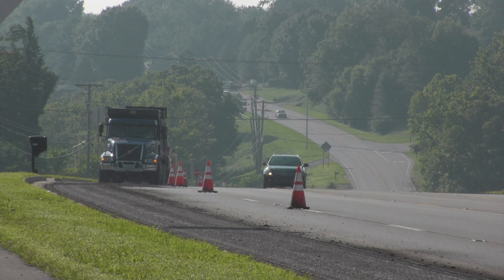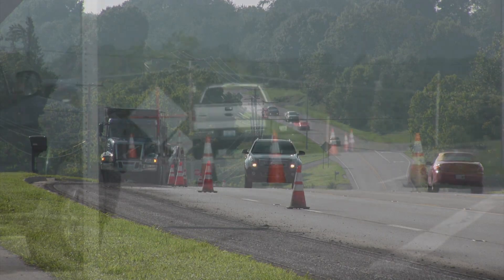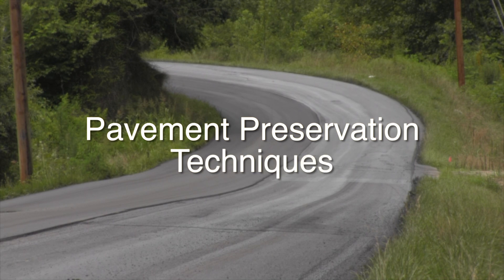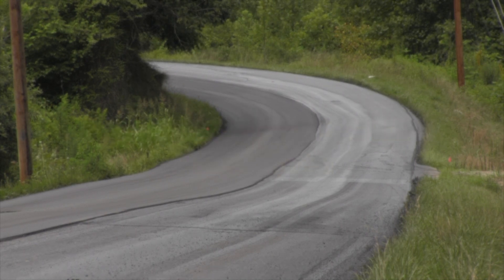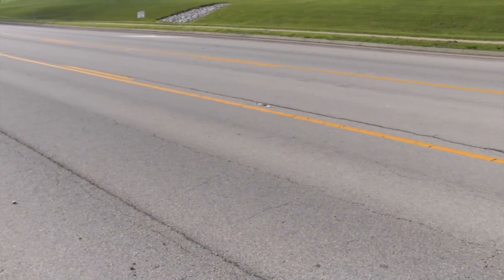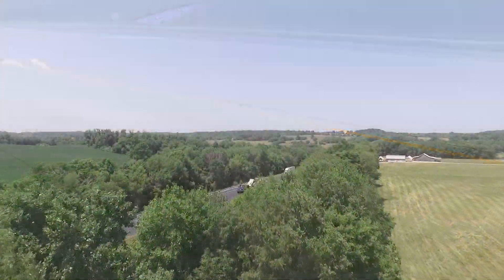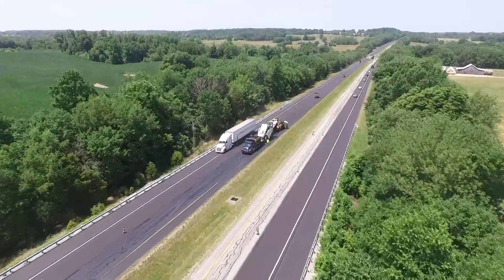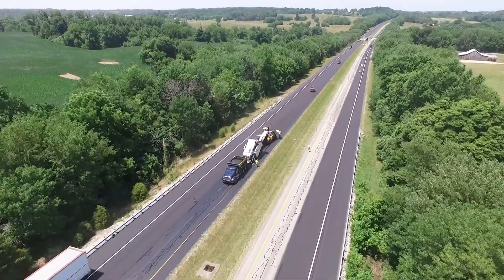Agencies and pavement owners today are facing a big challenge in maintaining roadways due to dwindling revenues for roadway maintenance. Because of this, a variety of treatments classified as pavement preservation techniques are increasingly used to extend the life of a pavement. These products are tools for state and local agencies and are intended to keep good pavements in good condition. Many agencies are exploring several preventive maintenance alternatives to improve the overall condition of their pavement network.